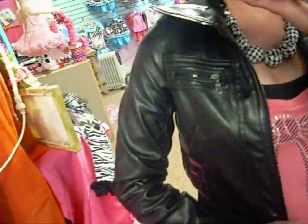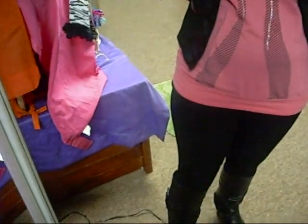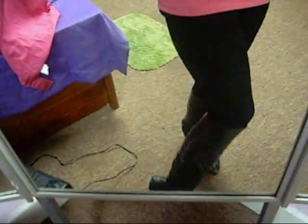Then this leather bomber jacket — I actually got it at Walmart when it was on sale for $10. And down below I just have on two pairs of leggings because it's cold out. And then my favorite black boots that I got at Wet Seal when they were buy one, get one half off.